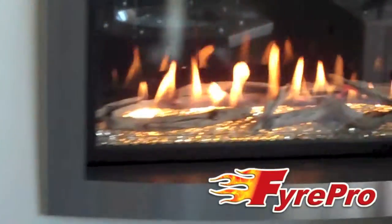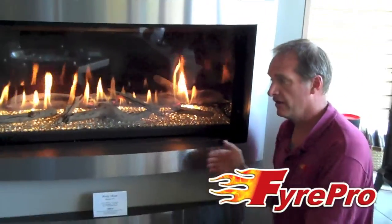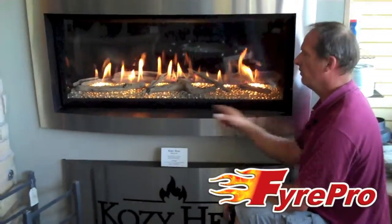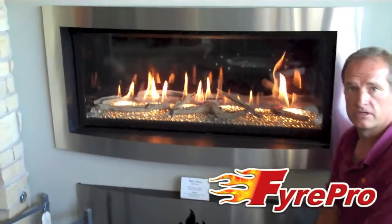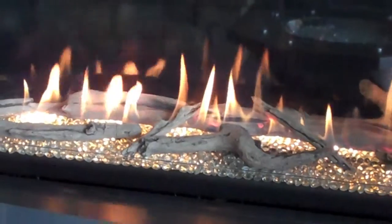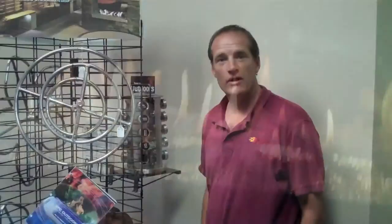The next unit we offer is the Slaten 42. This Slaten 42 has the option to have different decorator fronts on it, or you can just have a plain face on it. It gives you a very horizontal look of a more modern, contemporary unit. This unit offers a driftwood log set that can be removed if you just want the glass look.